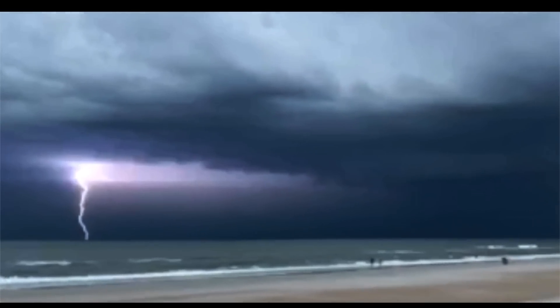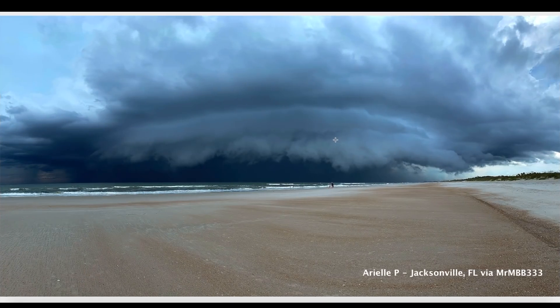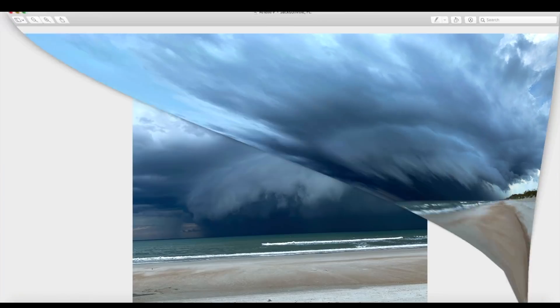Here on Earth you can see a lightning strike and a very ominous looking storm cloud captured by Ariel out of Jacksonville, Florida. Here's the storm as it got a little closer, and here's a look at the storm from a different perspective — a very ominous looking, low-to-the-ground shelf cloud. That video and those two photos were sent in by Ariel from Jacksonville, Florida.